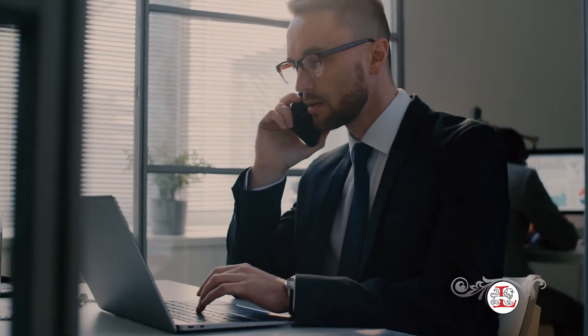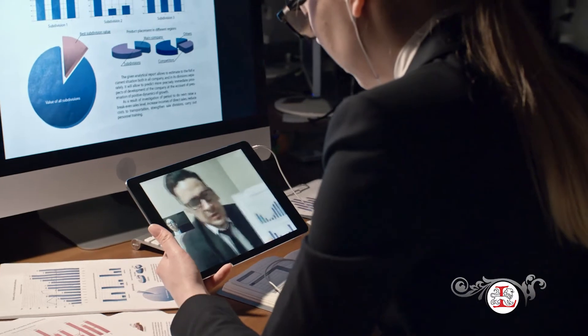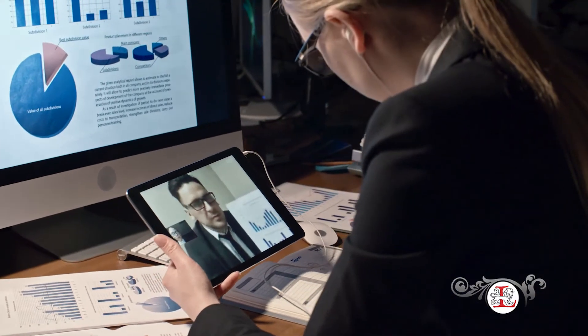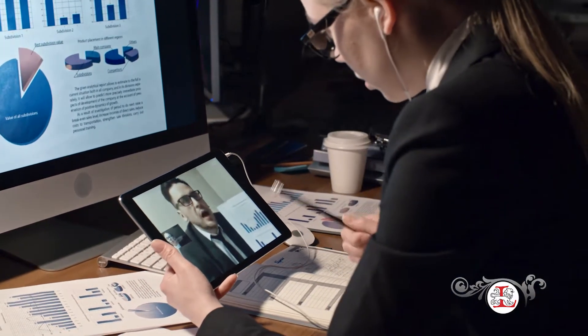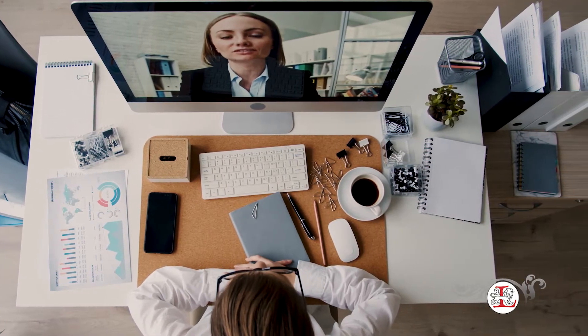It goes without saying that innovations like the internet, cell phones, and personal computers have shaped our current world, especially when it comes to the corporate world and how business is taken care of throughout hundreds of industries. However, what kind of etiquette should be used when it comes to using technology in a business setting? Here are two categories of technology etiquette that will help you have the best manners and etiquette when using technology in a professional setting.